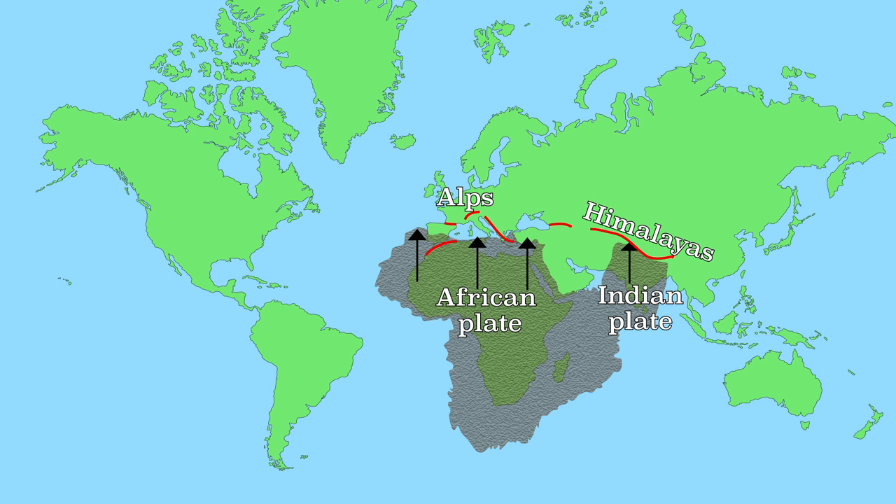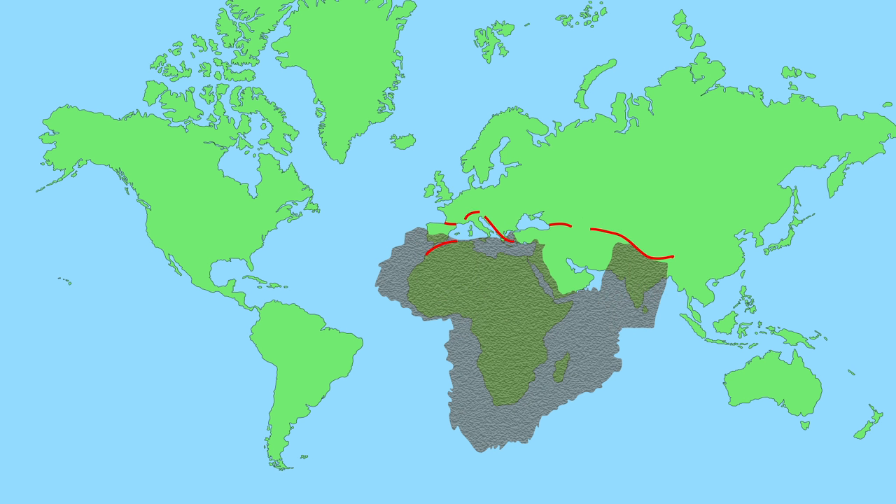This movement to the north started about 60 million years ago. All these mountain ranges were therefore created in the same era. The mountain formation in this period is also called the Alpine Orogeny. Orogeny means mountain formation, so the term Alpine Orogeny refers to the geological period in which all of these mountains originated.